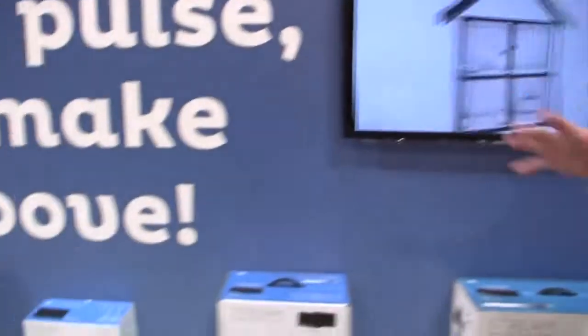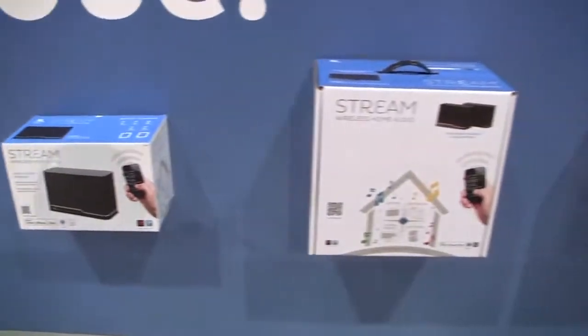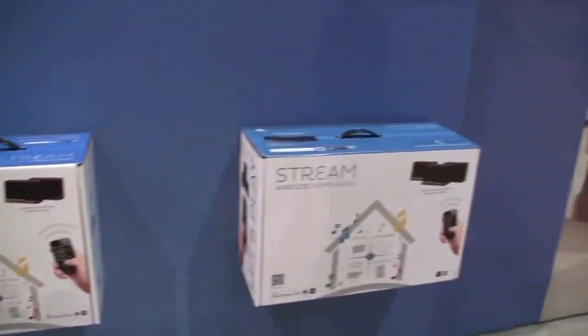The big difference here is that you can buy a three-pack of these Stream units for about 600 bucks. If you want to go with the individual ones, they'll probably be around 250. Now these aren't out just yet so pricing is not absolutely finalized, but very soon you're going to be able to get a hold of Stream.